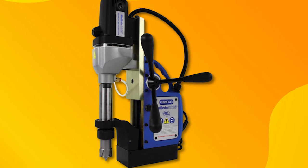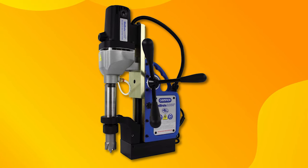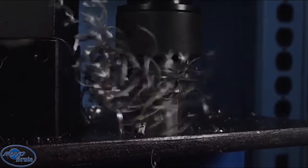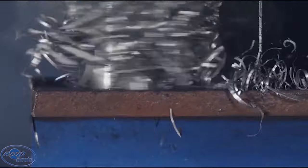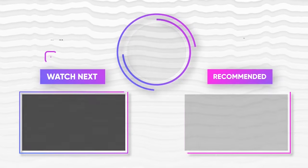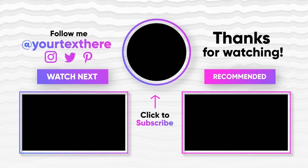Suitable for cutting both ferrous and non-ferrous metals, it has a convenient cooling system that requires less frequent refills. Perfect for tasks like steel fabrication, maintenance, construction, mining, shipbuilding, refineries, welding, and more.